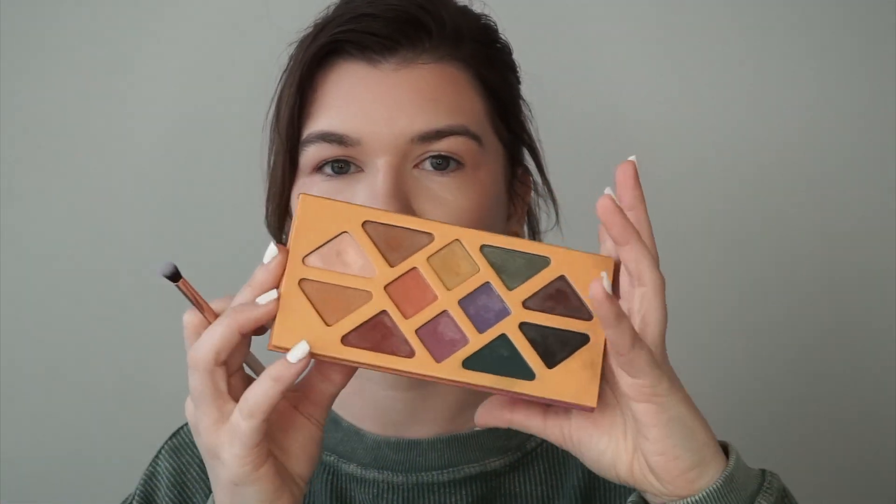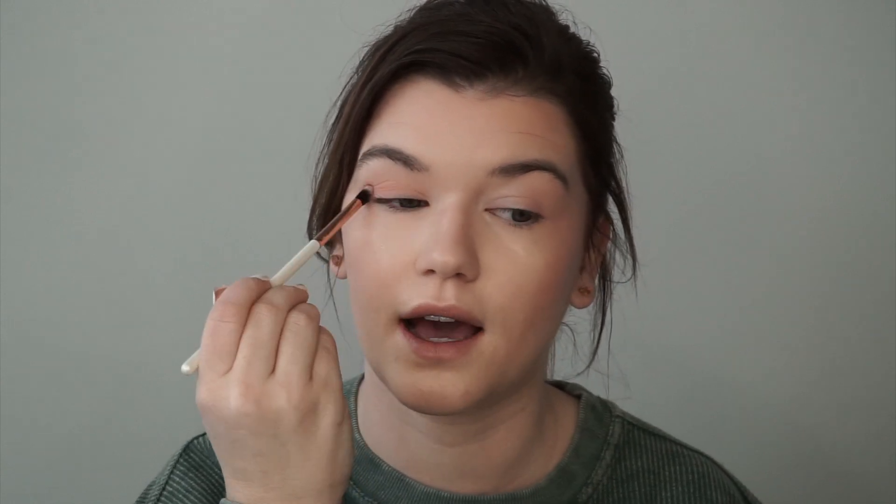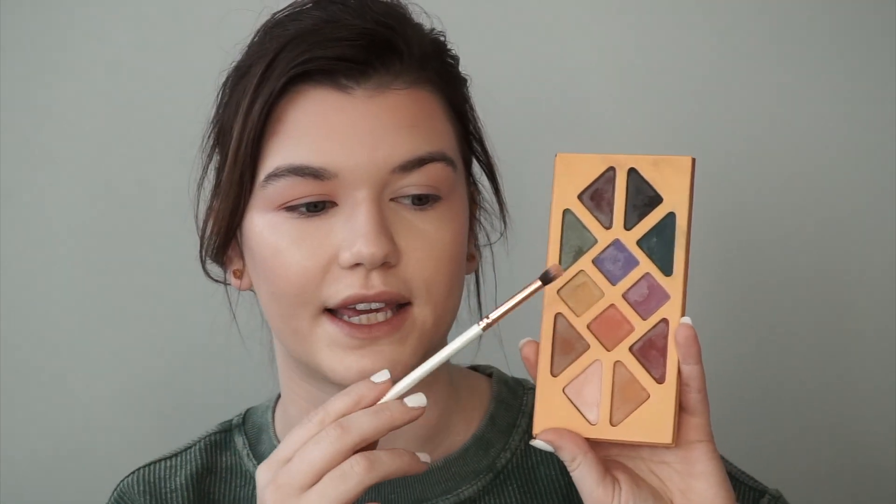I'm going to start by taking a fluffy brush and use the Joshua Tree palette just to prep my lids. As I've said a few times this week, this is one of my favorite eyeshadow palettes — it's actually discontinued on the website and we only have a few left in store before they're gone.